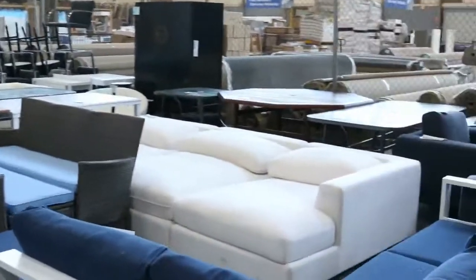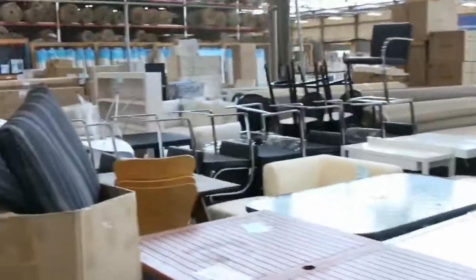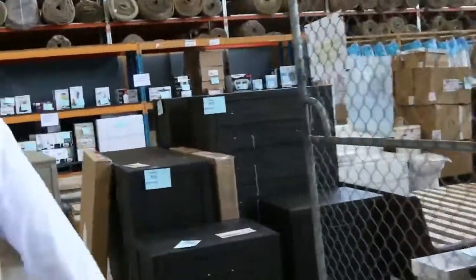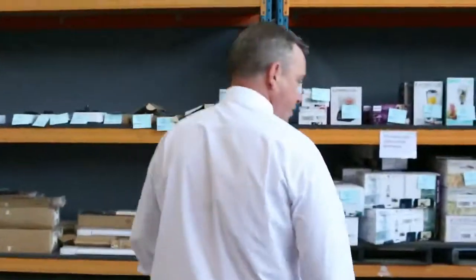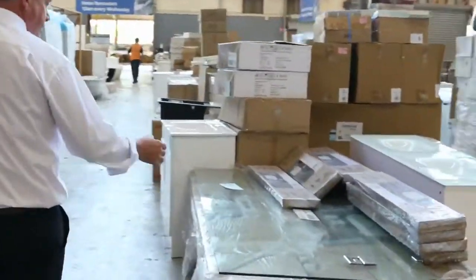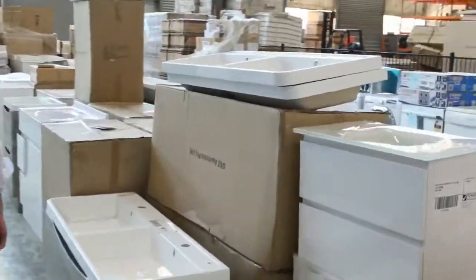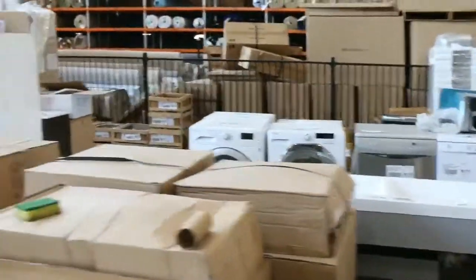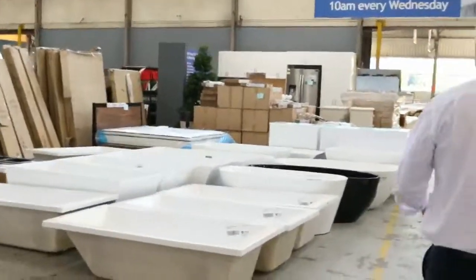And then we've got our home and furniture auction. It's gotten so big we've actually extended it into our timber area, which the timber people aren't happy about, but that's what we've got to do. All sorts of furniture here — ex-display furniture, you name it. Then in the main area we've got all the fridges and lots of appliances, plenty of vanity units, sinks, ovens, cooktops, mattresses, all sorts of lighting, dishwashers, washing machines, kitchen sinks, bathtubs — there's even a full kitchen. And that also kicks off at 10 o'clock.